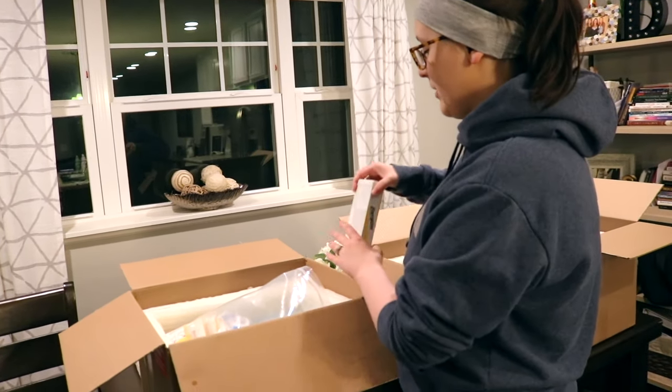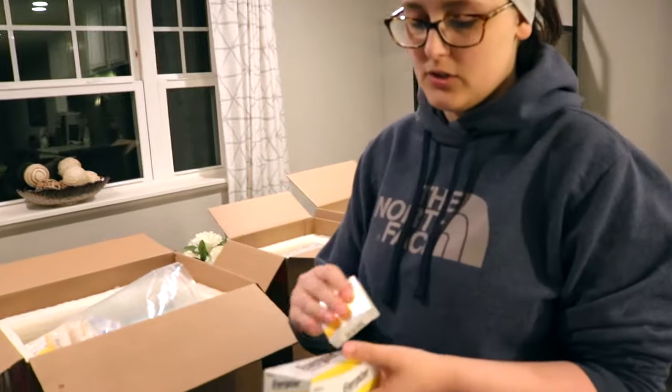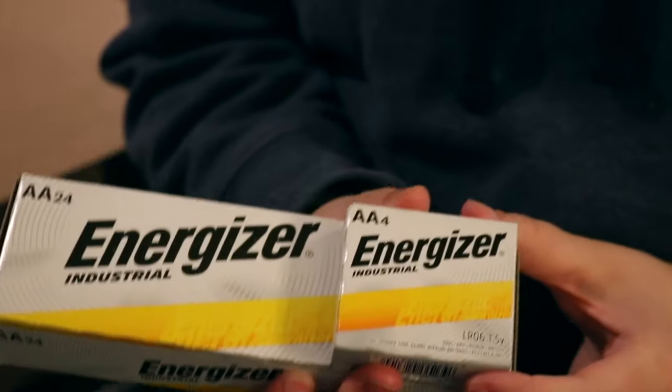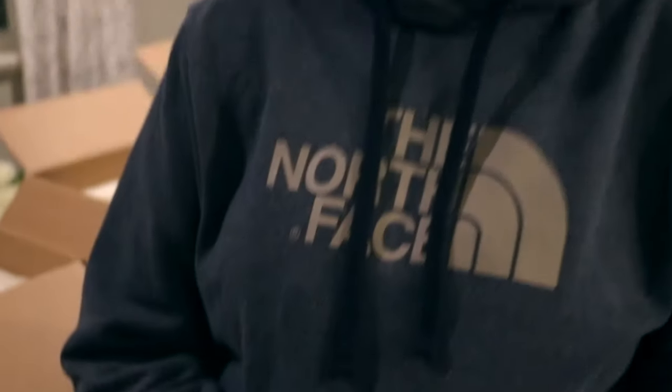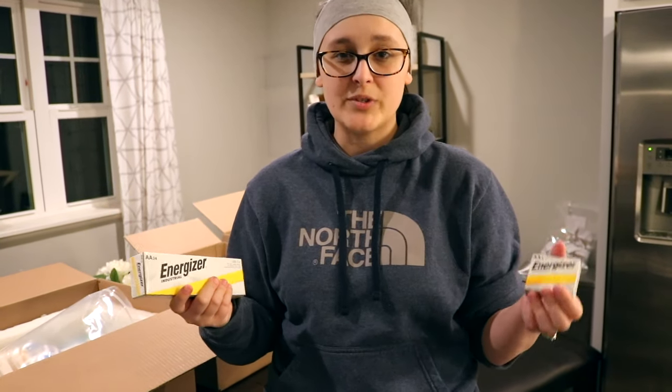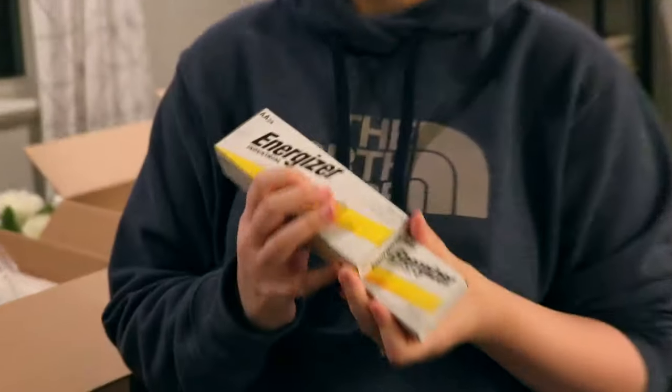Every week they send out enough batteries to last me for my one liter of fluids a day through my pump. The pump takes four AA batteries every single day. I've heard that some other chronic illness YouTube channels say their home supply company doesn't provide batteries and that they have to go buy them themselves, so I feel really lucky that's not the case and that my insurance pays for these.